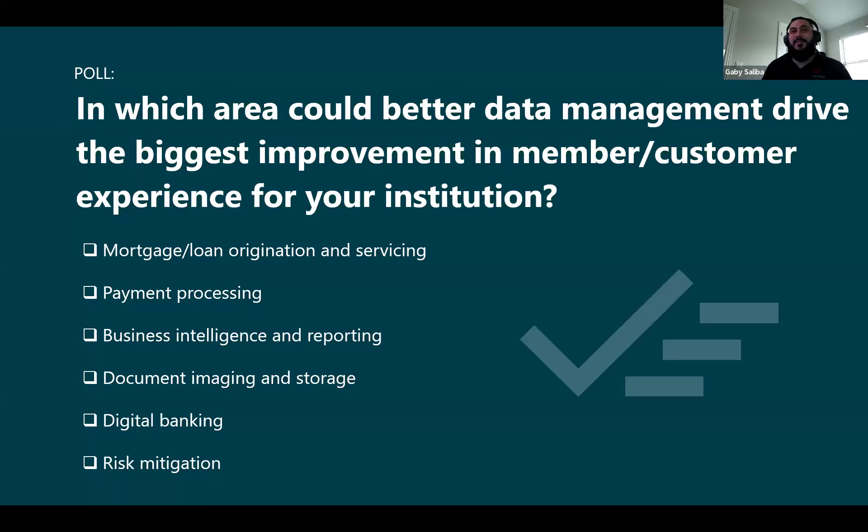That kind of just reinforces that data is king. People are not asking for anything but data-driven results. When you go talk to your executives, that's what they're asking for — numbers talk. So overwhelmingly everybody is on board with BI and reporting. Thanks for confirming what we believed all along. So now we'll jump into those real-world use cases, and we're going to lean heavily on Gabby's experience and knowledge.